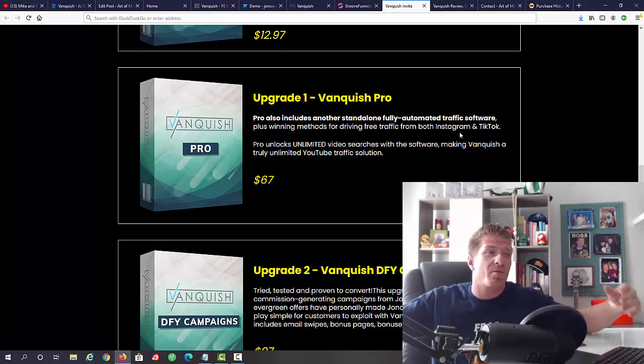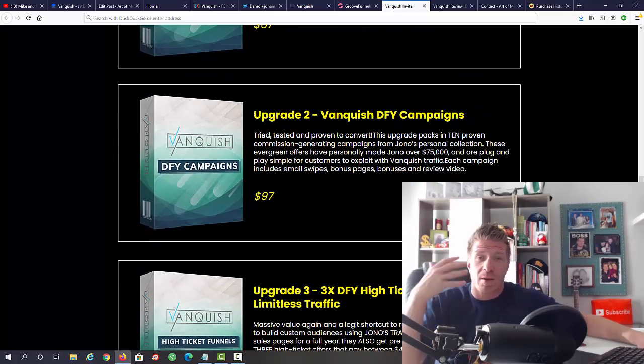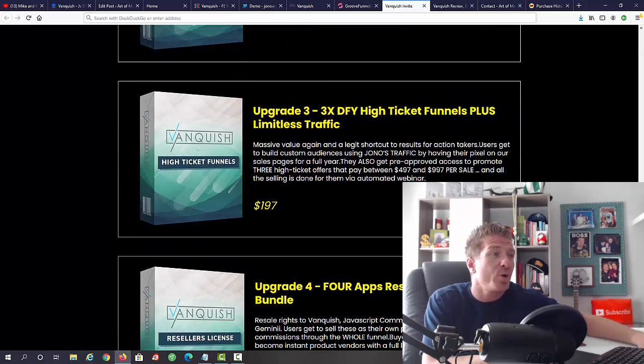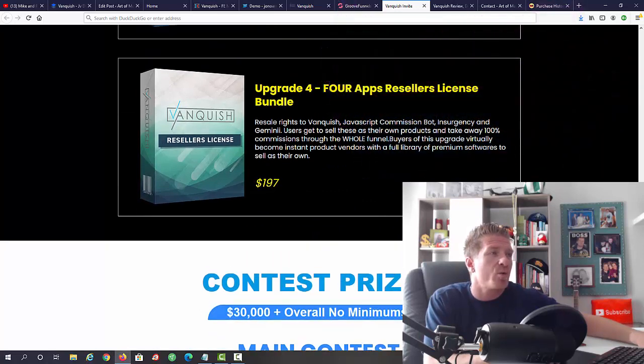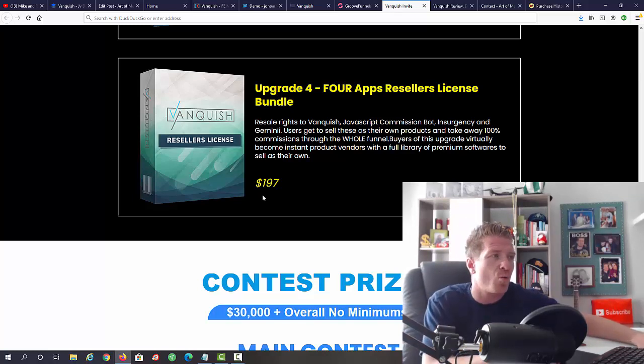Upgrade 2 is Vanquish Done-For-You Campaigns — tried, tested, and proven to convert, for $97. Upgrade 3 is free done-for-you high-ticket funnels plus limitless traffic at $197 — you can put your Google Pixel code on Vanquish's sales page and retarget all buyers, paying pennies for ads. Upgrade 4 is Vanquish Four Apps Resellers License at $197, giving you reseller licenses to Vanquish, JavaScript Commission Bot, Insurgency, and Gemini — four reseller licenses for a one-time price.